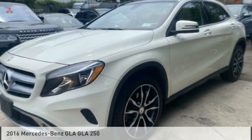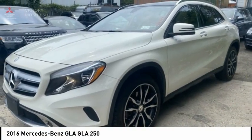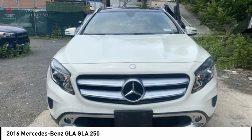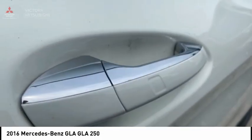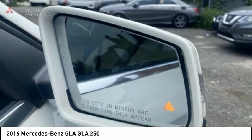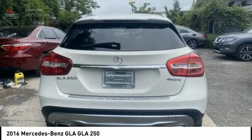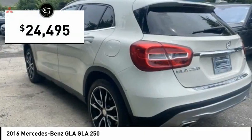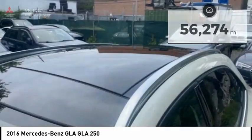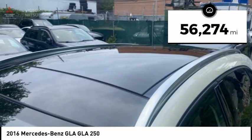Check out the 2016 GLA. The Mercedes GLA class offers the versatility of a hatchback but with the power of a sports car. The exterior styling is aggressive and resembles that of other Mercedes models, and is priced below $25,000. This vehicle has less than 60,000 miles.